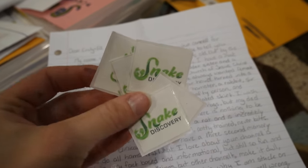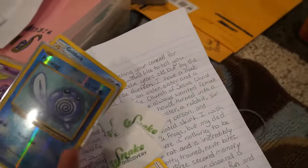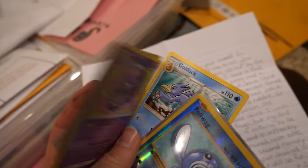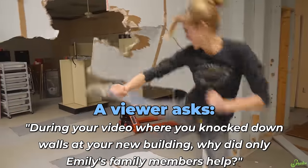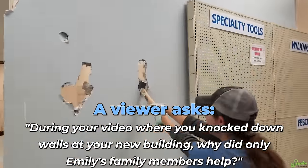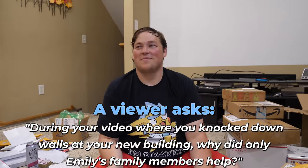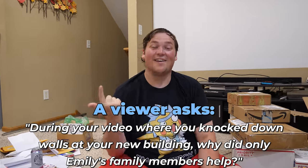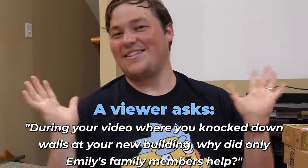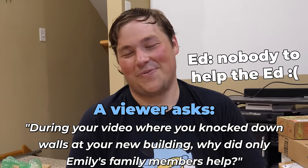Ashley sent really cool handmade snake discovery stickers, some cards, and some Pokemon cards - nice holographic Poliwag. There's also a question: during the video where you knock down walls in your new building, why are the only family members helping Emily's? Most of my family lives in Michigan, my parents in Florida, my sister in Kentucky - I am the only Roberts of my lineage in this area.